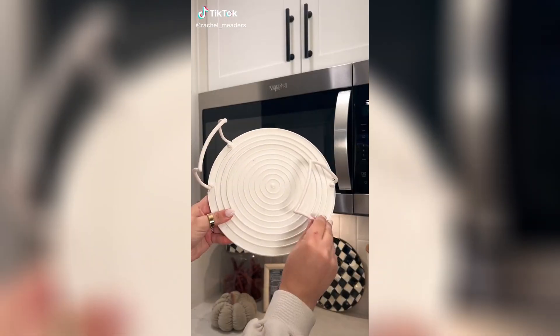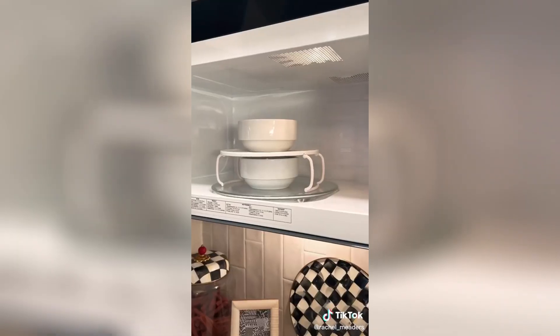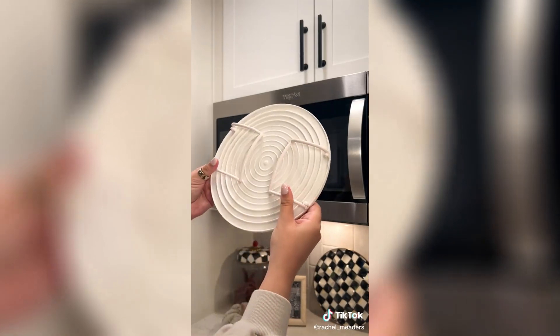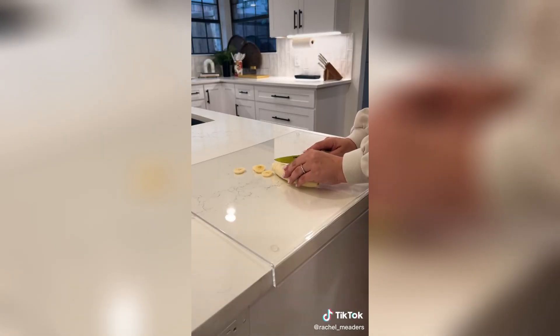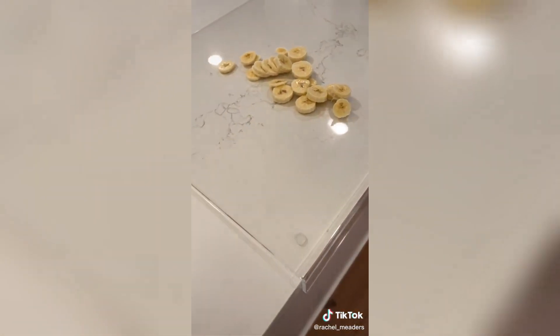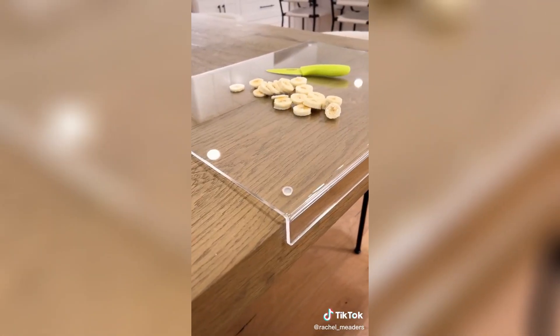I found these genius microwave shelves that are completely collapsible and allow you to microwave two bowls or plates at one time. They come in a pack of two and are really easy to store away in a drawer. I also found this oversized acrylic cutting board that's non-slip and has an inch and a half lip to fit over the edge of your countertops or dining table without damaging the surface. It's also stunning for displaying as a charcuterie board or using as a protective layer over the table while kids are eating or doing crafts.